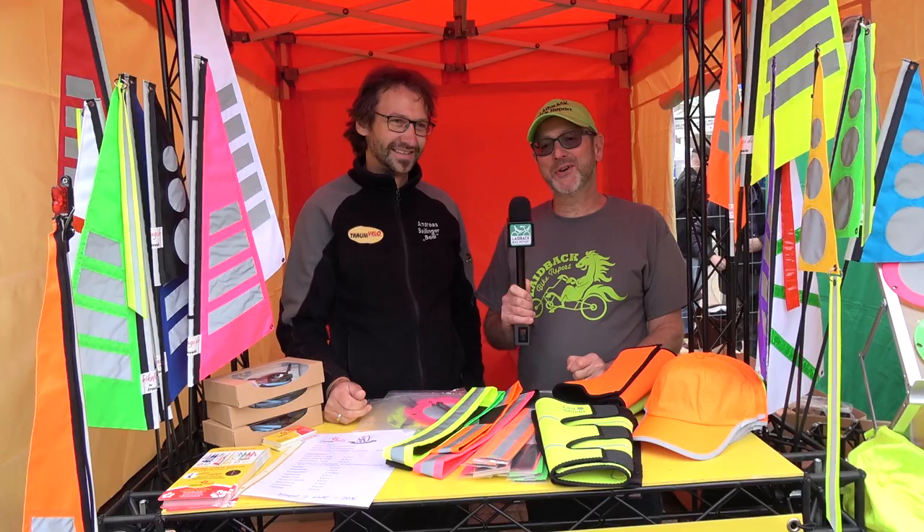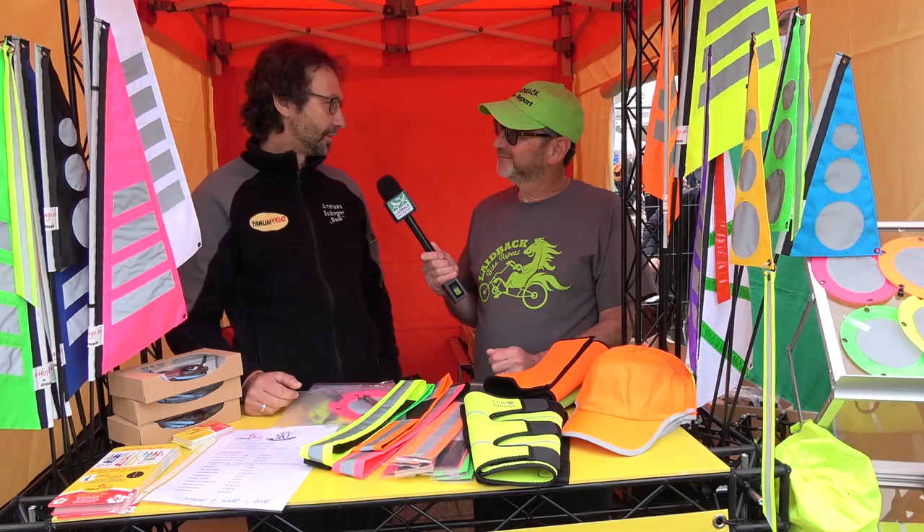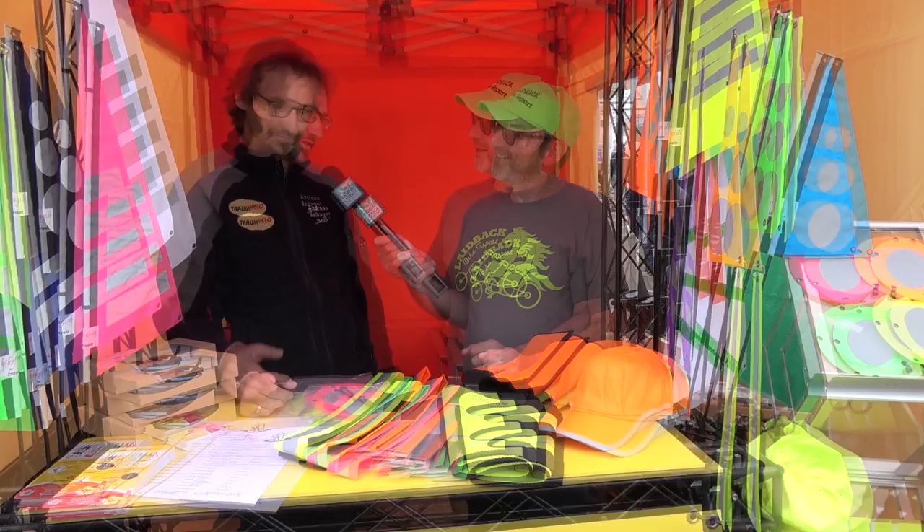We're here at Tramvelo with Andreas. They run a bicycle shop for special bikes — recumbents, tandems — one of the bigger shops in Germany, top five or so, located in the very south of Germany near Munich, celebrating their 20th anniversary this year.